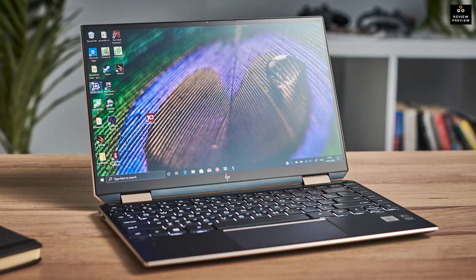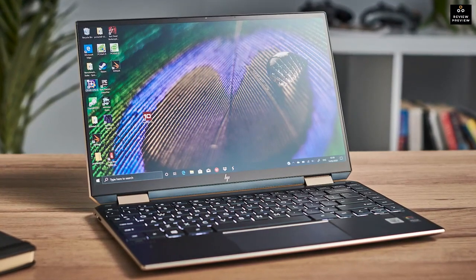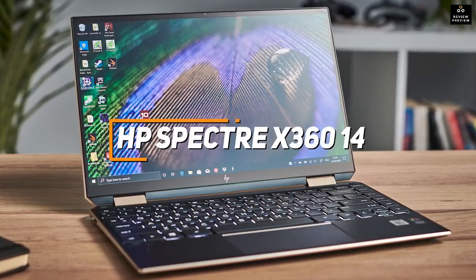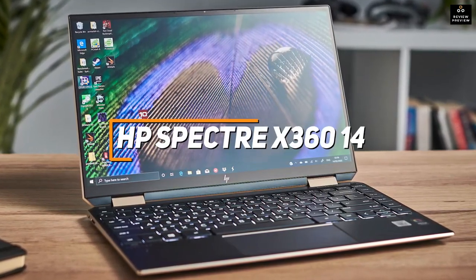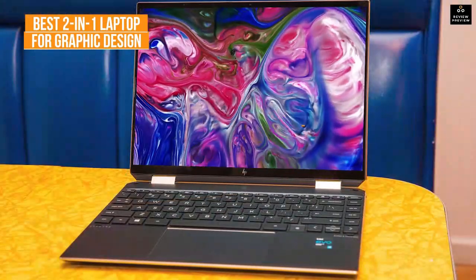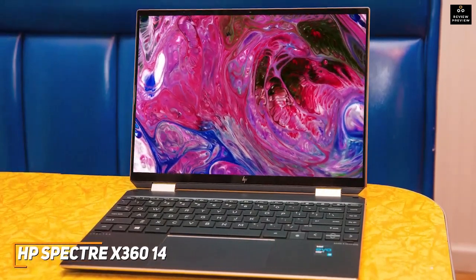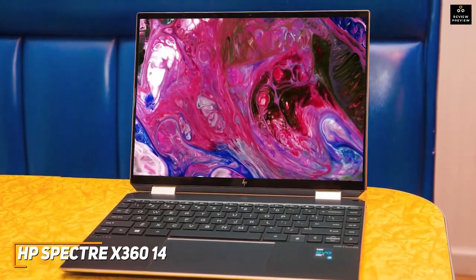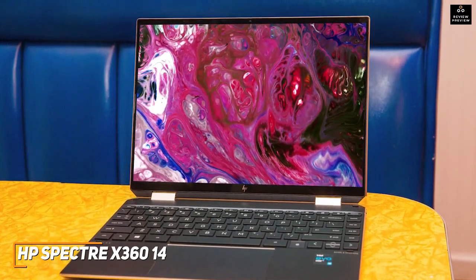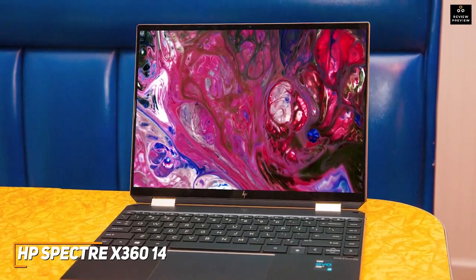Some users might be looking for a compact 2-in-1 laptop for graphic design that doesn't sacrifice battery life or performance with creative tasks. The HP Spectre X360 14 is my choice as the best 2-in-1 option in 2022. 2-in-1 laptops provide a convenient, portable way to stay productive when away from home or the office. The HP Spectre X360 14 is an excellent option that features a tall OLED screen with accurate colors and powerful internal components to tackle demanding creative software.